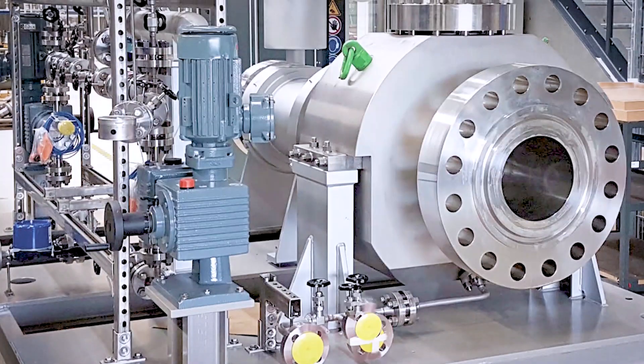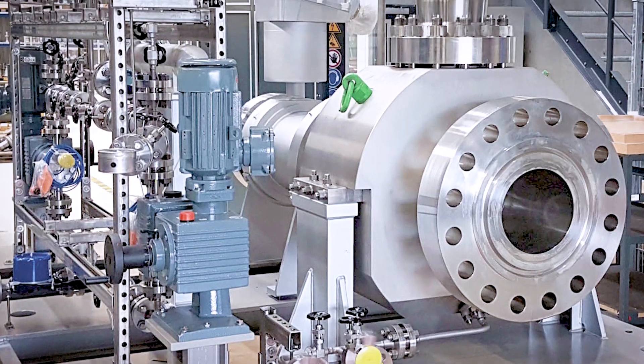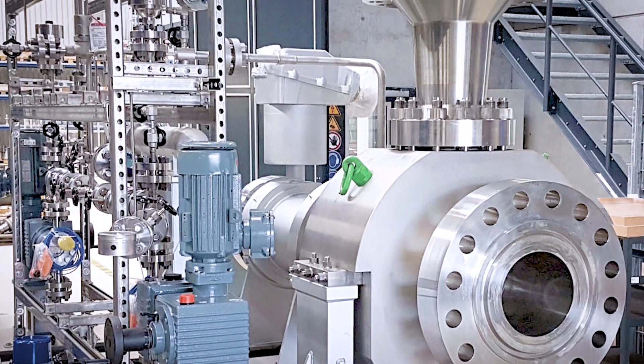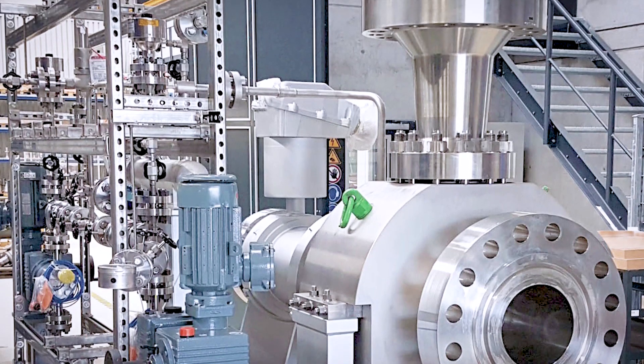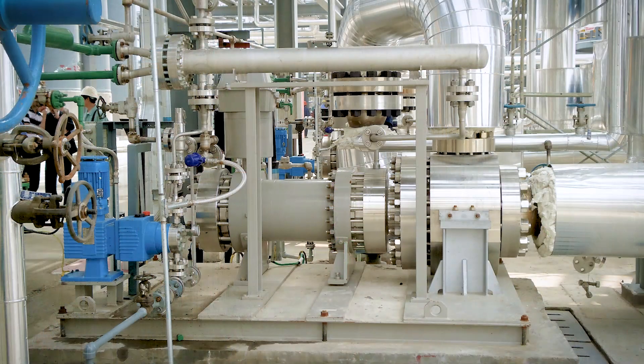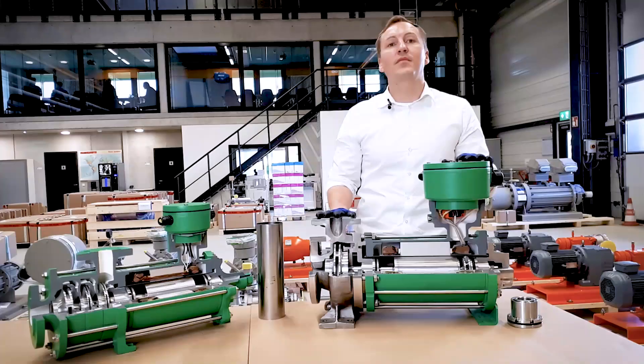Of course, we do not only deliver in the chemical and refrigeration industry but also in the oil and gas industry, which is a very important industry for us. As an example, what you see here is a pump in a diesel fuel desulfurization plant with a capacity of 1000 cubic meters per hour, a delivery head of 65 meters, and a system pressure of 112 bars. The operating temperature at this application is 405 degrees and the design is according to API standards.